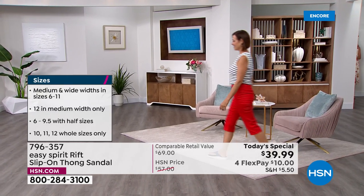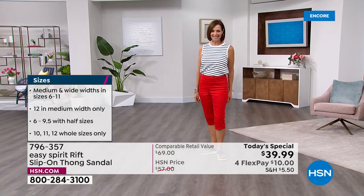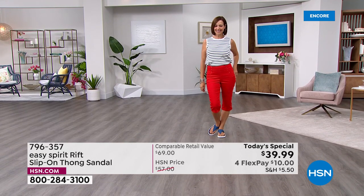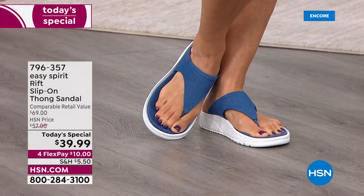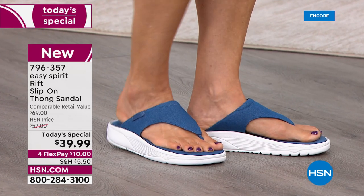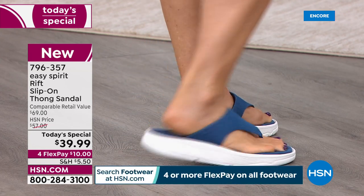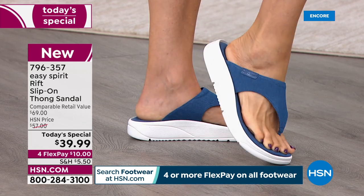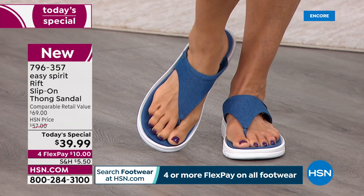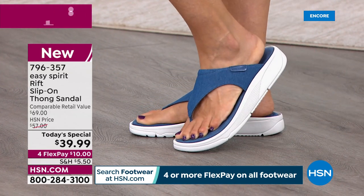You slip these on and you can go right out the door and have some fun. There's a great cushioned insole with contouring in the footbed for good arch support. On the bottom there's great flexibility — you can see it right there: flexibility right in the front of your foot, where you need it in this style of sandal. The back is a little stiffer for support, but you get that flexibility in the forefoot.